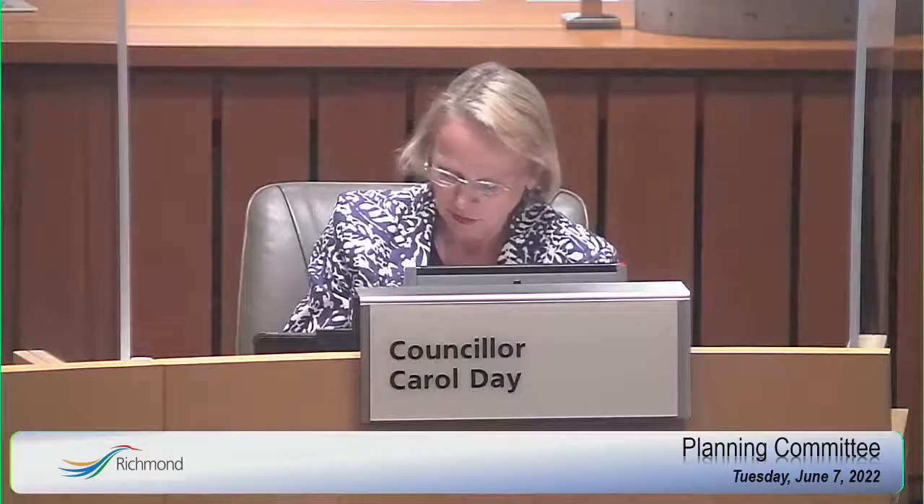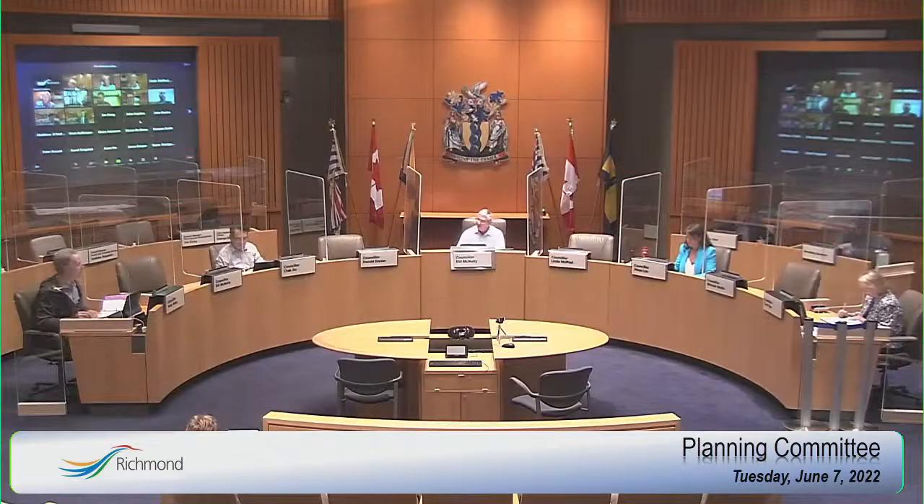My apologies for thinking it was the same company — the names are very similar. So it's just not an option to put them together and create a denser option? We couldn't make an OCP amendment. We reviewed these applications in the context of the existing OCP and lot size policy; they were submitted as two separate single applications. I'd like to see what happens at the public hearing, so I'll support it for now.